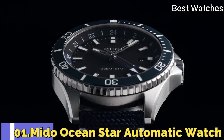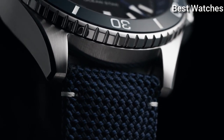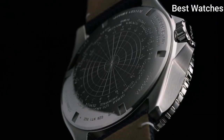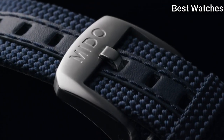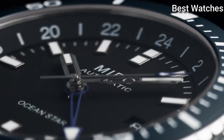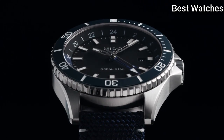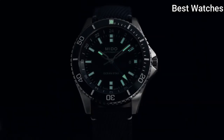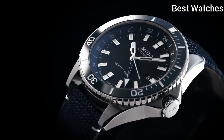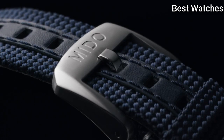Number 1: Mido Ocean Star Automatic Watch. Silver-tone stainless steel case with a blue fabric strap, unidirectional rotating blue ceramic bezel, black dial with silver-tone hands and index hour markers. Dial type: analog, automatic movement, scratch-resistant sapphire crystal, screw-down crown. Case size: 44mm, case thickness: 13.3mm, bandwidth: 22mm, water resistant at 200m (660ft).